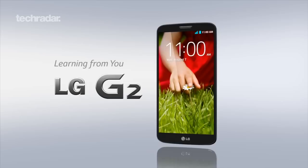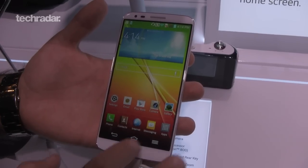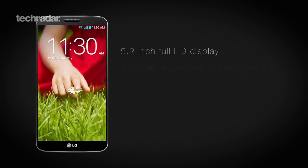The Nexus 5 is largely expected to arrive as a repackaged version of the LG G2. Some of the rumours we've heard point to a 5 or 5.2-inch full-HD display, quad-core Snapdragon 800 processor, and up to 3 gigs of RAM.